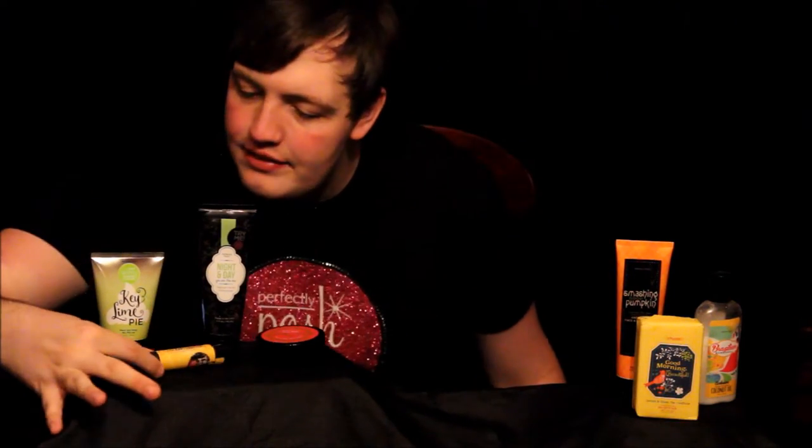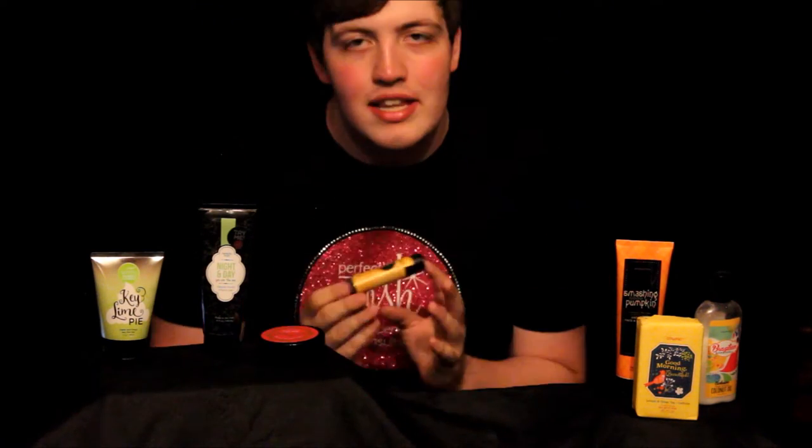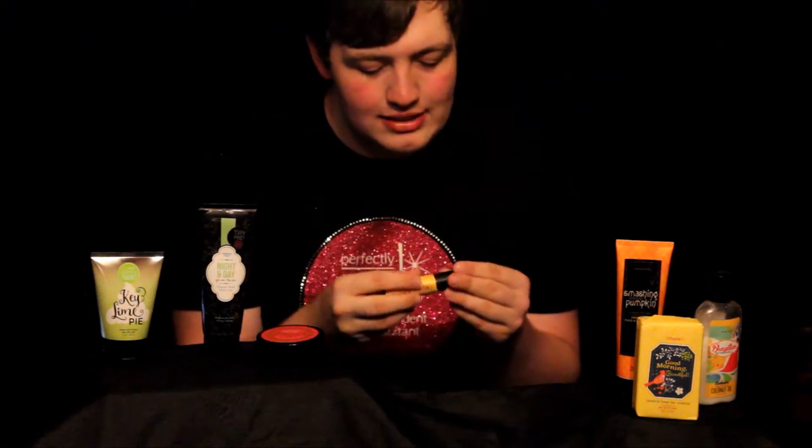The next product you'll receive is the Caffeinator Skin Stick, and this tightens, brightens, and electrifies. This is our shea butter-loaded stick — it has caffeine in it, and you put it under your eyes to help get rid of the bags.